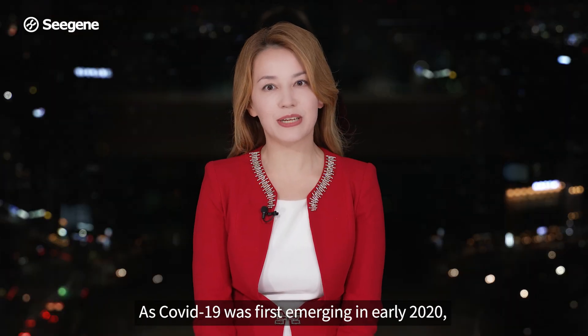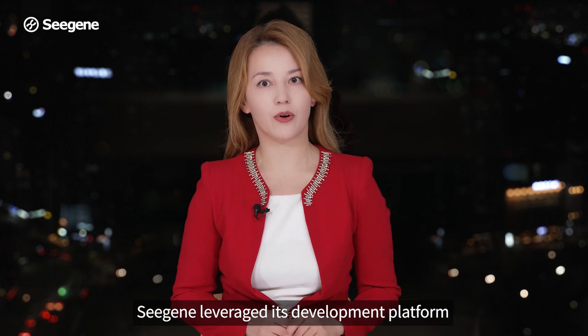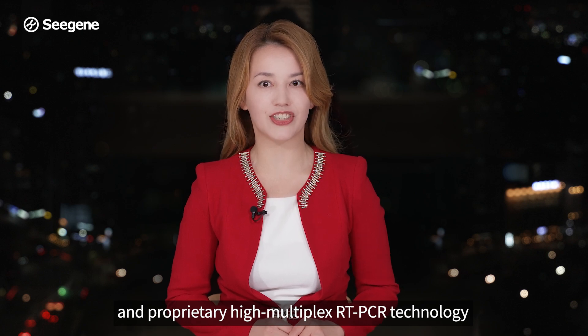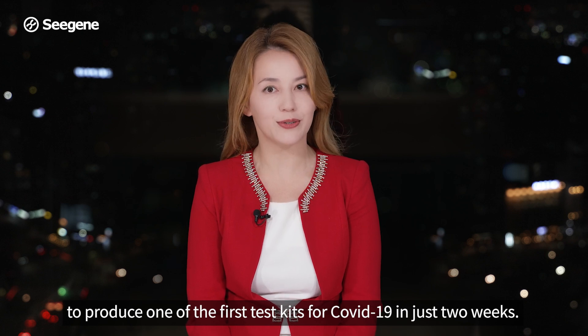As COVID-19 was first emerging in early 2020, CGN leveraged its development platform and proprietary high-multiplex RT-PCR technology to produce one of the first test kits for COVID-19 in just two weeks.